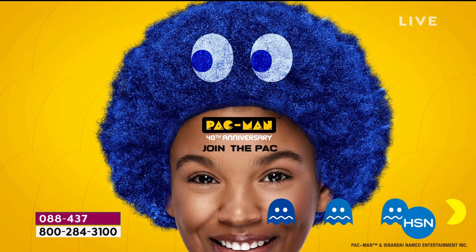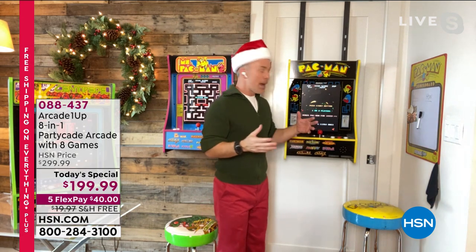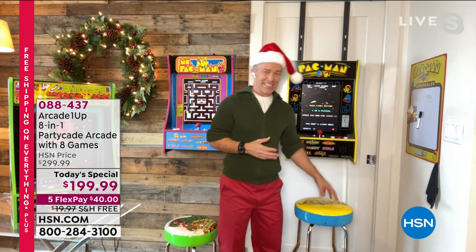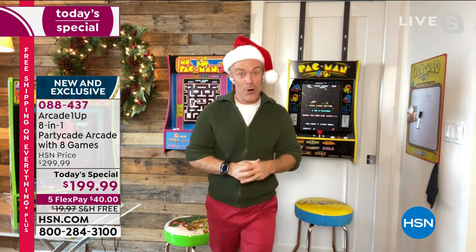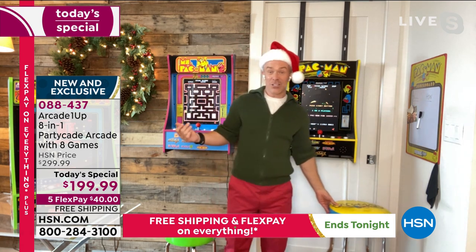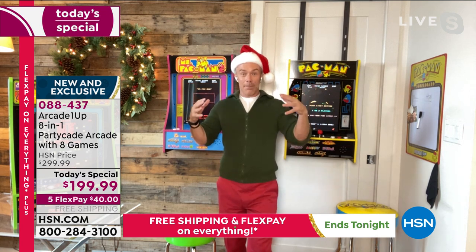Actually, we had these on set last year. Emily, one of our models, had her daughter on set. She pulled up the stool — her daughter was six and started playing. They played together. The daughter barely knew what Pac-Man was, but she knew she beat mom's score. And that's where they make a memory. When we've had these in the studio, we've had people from the culinary side and the fashion side coming out and playing on set.